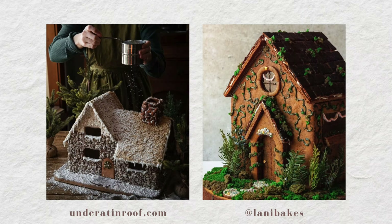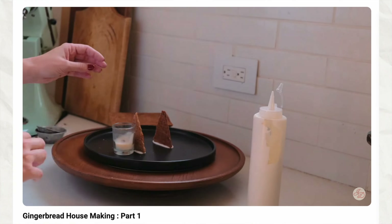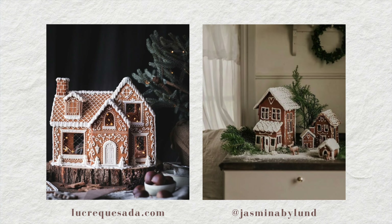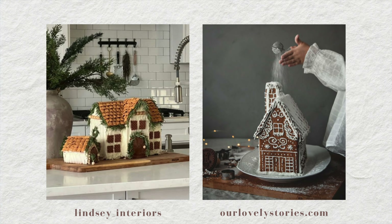Last year I made my first real gingerbread house — not the graham cracker kind from childhood, but an actual baked gingerbread house. I had such a great time even though there was a big fail along the way. I've been wanting to make it a tradition every year to learn the art of gingerbread house making, and I've been pulling inspiration for what I want mine to look like this year. I hope this gave you some new ideas and excitement. The holidays can be a really tough time, so I hope you're taking care of yourself, slowing down, and finding some beauty in this season.